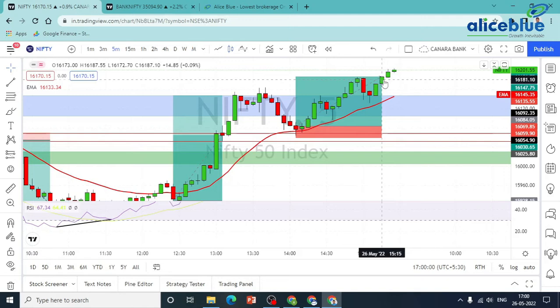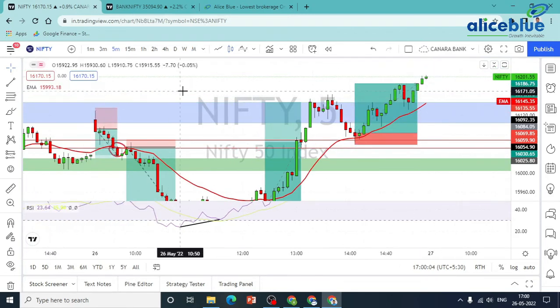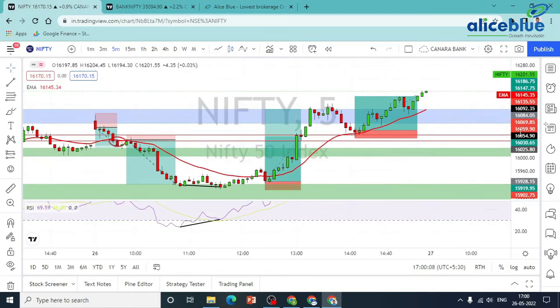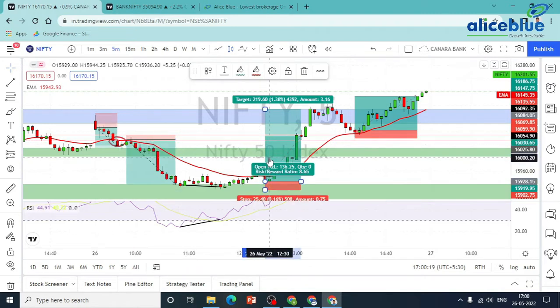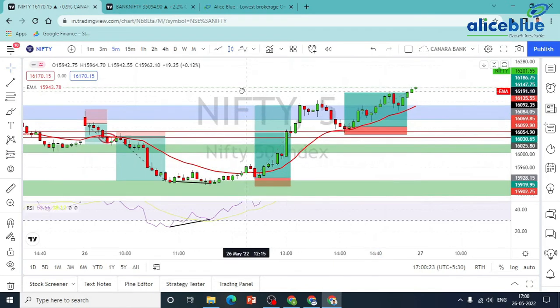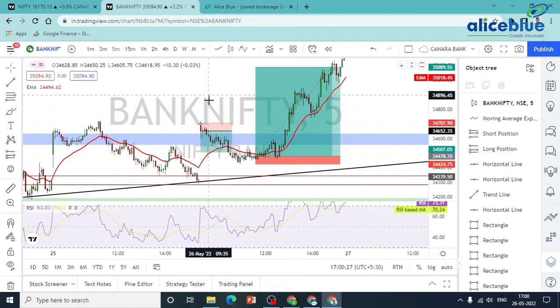We closed the position at 3:15. Overall, Nifty trade results: first trade 1:4.3, second 1:9.3, third 1:8, fourth 1:4. Overall Nifty performance was 1:4. Bank Nifty also — that is the opportunity for us.